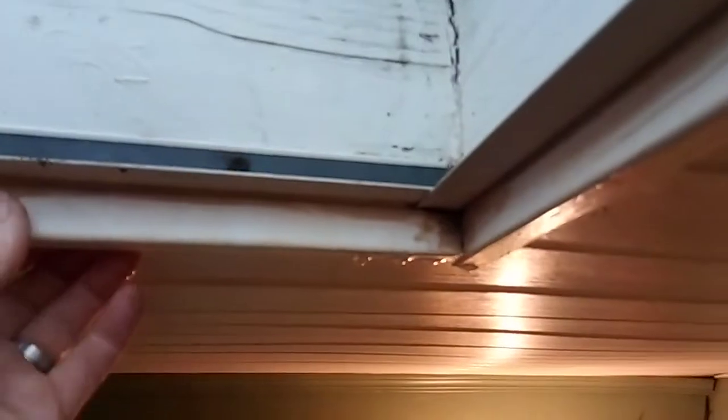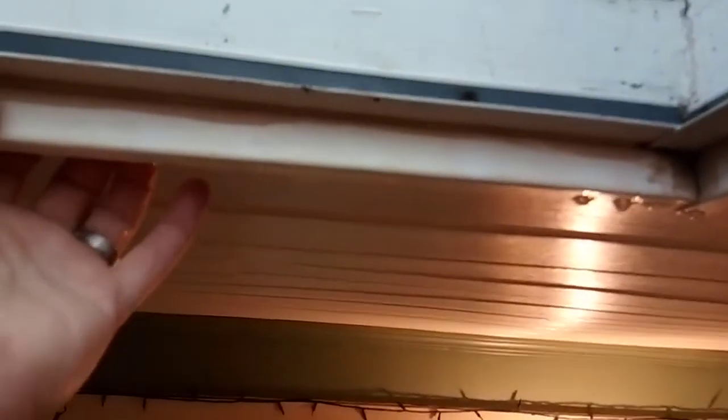It's coming over here and dripping, so it must be coming along this channel here. There is a channel there, so the water would be coming down into this, then coming across here and dripping. It appears to be coming from this side.